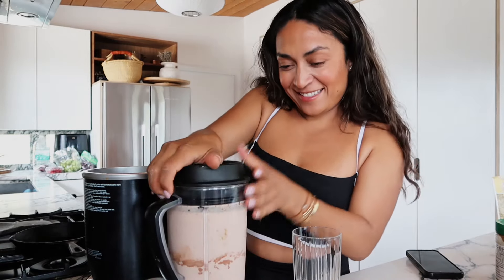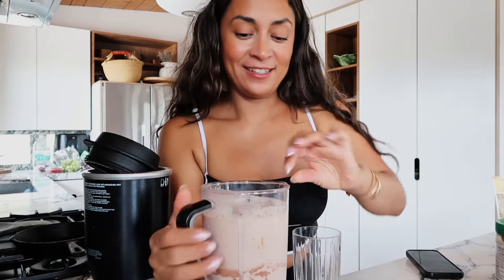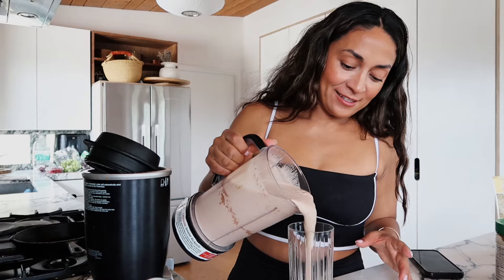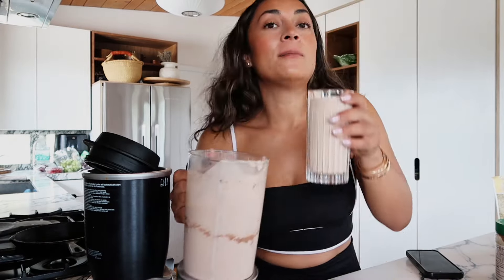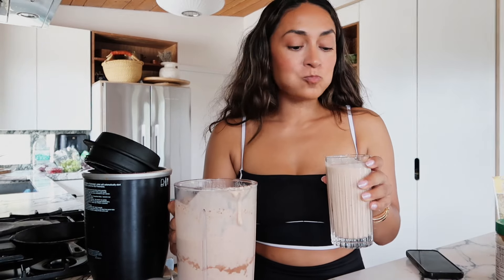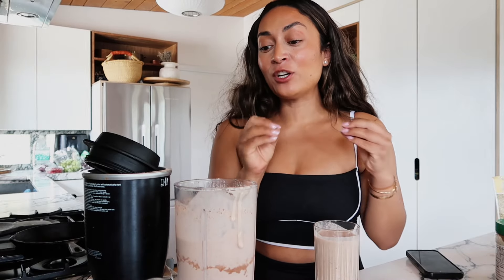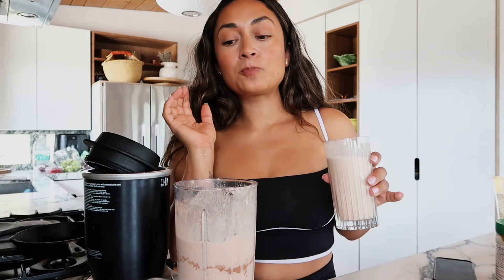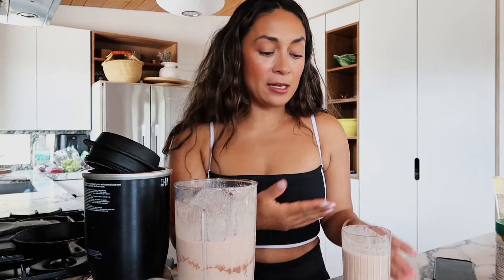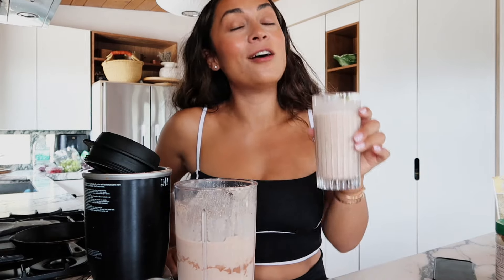I only bring one glass out because Jason is all about not making more dirty dishes, so he likes to drink straight out of the smoothie blender. Look how thick it is — so yummy! I love when food is healthy and tastes like something decadent. I'm going to go finish my smoothie, do some more work, and then I'll be back to show you guys what we do for lunch.